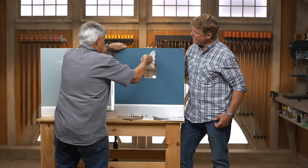Next time on Ask This Old House, we'll demonstrate different ways to remove dry paint from your paintbrushes, show you how to install tongue and groove flooring, and we'll build a backyard ice skating rink.